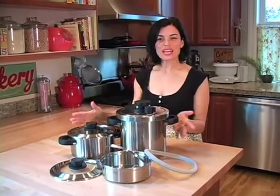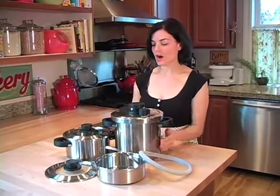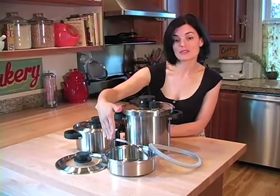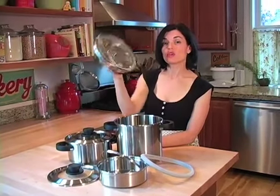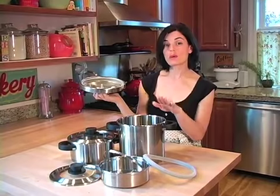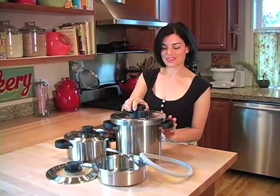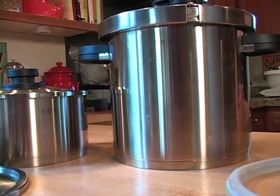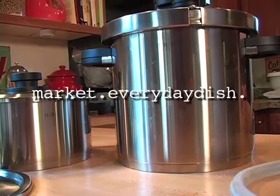With this BRK cooking system you get everything that you see here. You have a six quart pot, a three quart pot, two glass lids, a steamer insert, an extra silicone gasket, and your patented locking lid that works on both the six quart pot and the three quart pot. Don't forget to check out the BRK cooking system at market.everydaydish.tv.